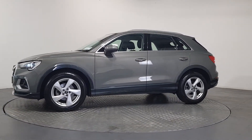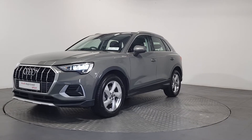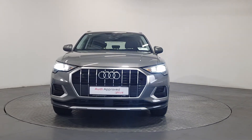Your approved used Audi will have a clean and completely transparent record. All certificates, such as full history checks, vehicle mileage checks, and more, will be provided during this process. This vehicle also comes with a very comprehensive Audi approved warranty.